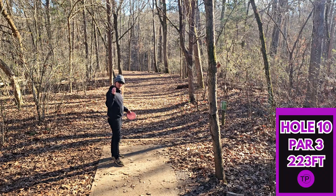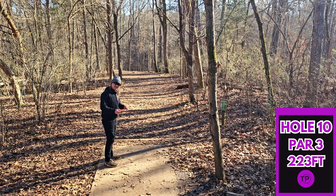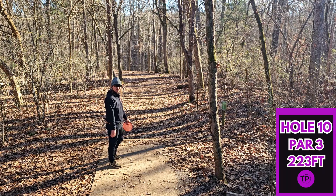Hole 10, 223 feet, dead straight. It looks like the hole goes quite a bit downhill, so I'm sure it is easy to go past the basket or hyzer out and go into the woods to the left. We are going to full send our Envy, and hopefully it can hold that anhyzer for us.